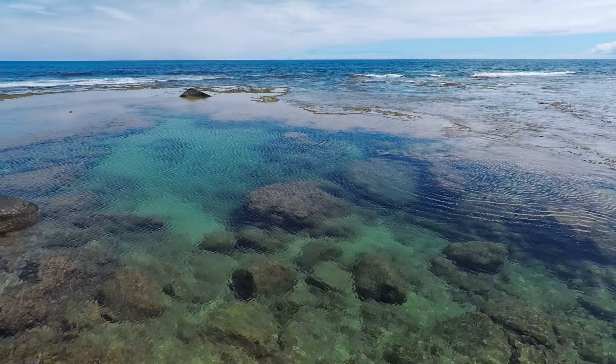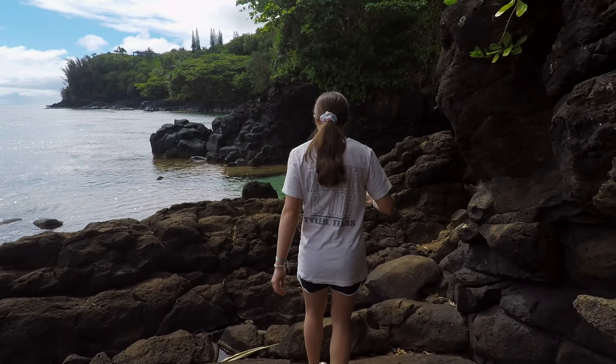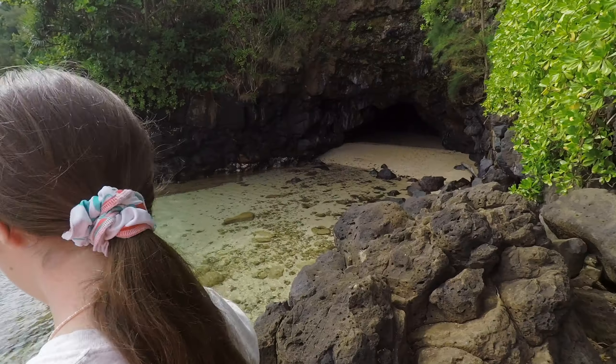Once we got down, it opened up to some amazing views of the ocean. And we peeked around the corner and we saw this cave. Oh my gosh, that's awesome.